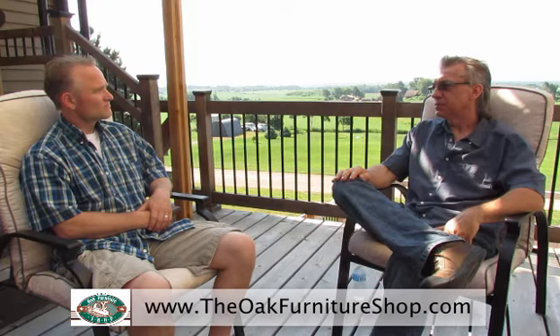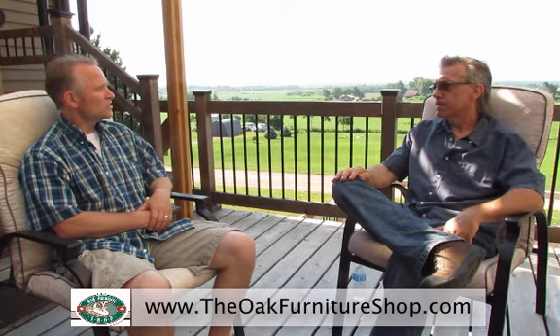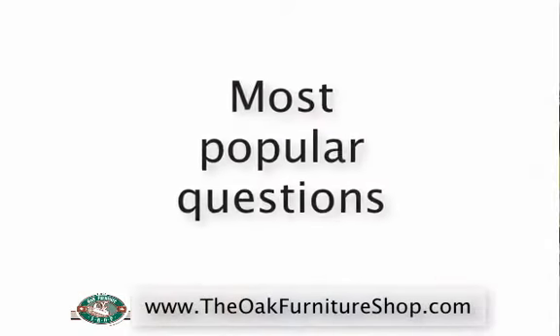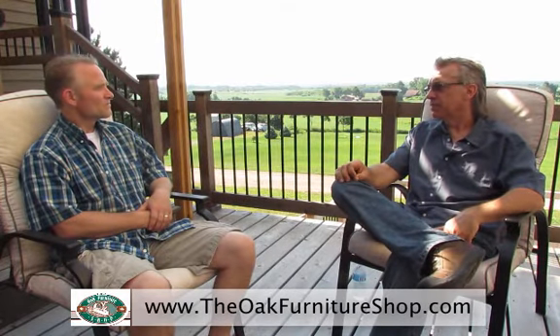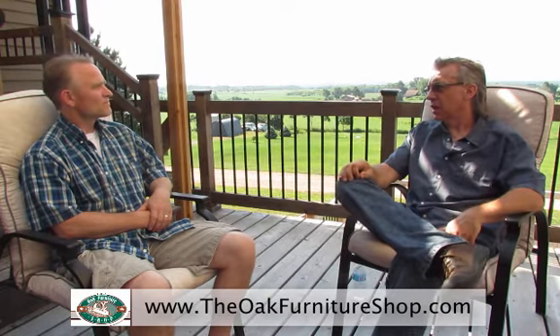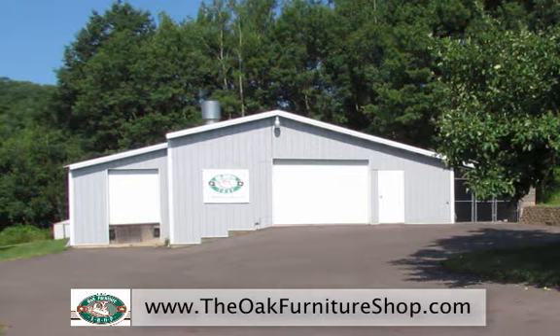What would you say are the most popular questions you get from potential customers? Twofold: the first one is people ask me is this really made out of real wood, and I assure them that it is. The second one is is it really made in America, and I assure them that it is — in fact it's made right over there in that shop. Can we go take a look? Let's go take a look.